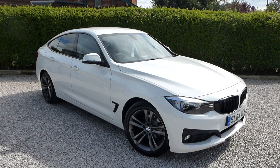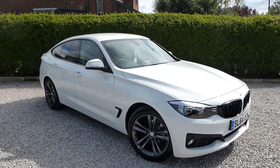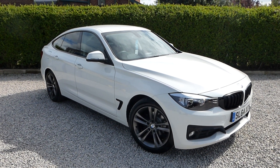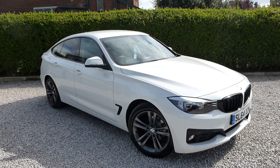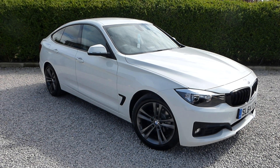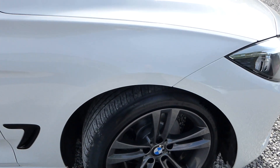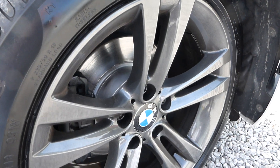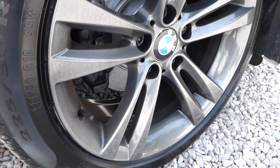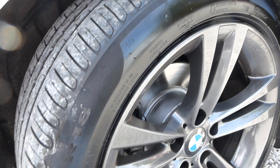This is a 2014 64-plated 3 Series GT Gran Turismo 318 2-litre diesel, 8-speed automatic gearbox, just 43,000 miles with three BMW services — an absolutely impeccable service history. It was privately owned previously; the people purchased the car as an excellent almost-new car from BMW and have maintained it with that same dealer.